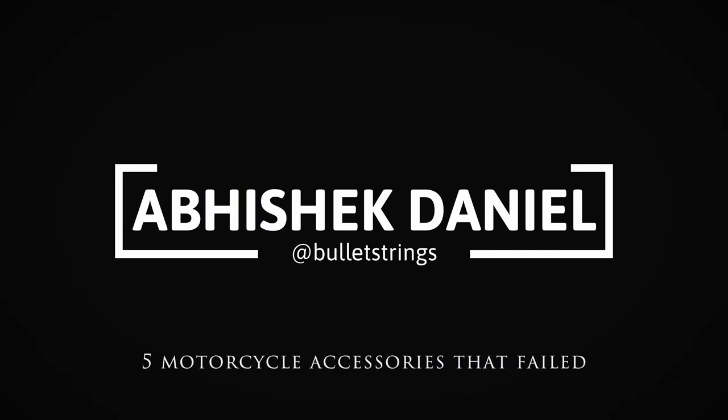5 motorcycle accessories I've used that have failed on me and didn't serve the purpose well. Welcome back to another video. Not all fancy motorcycle accessories advertised out there make life on two wheels easier. Along with a good collection of motorcycle accessories that I've used, there are a few that have failed on me. I'll explain five of those accessories so that you won't fall for that advertised gimmick.